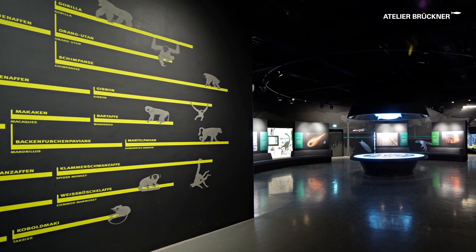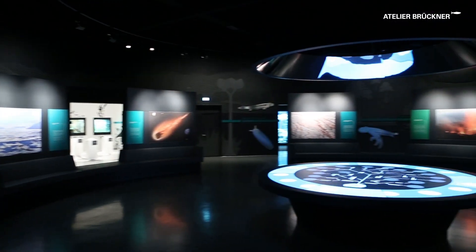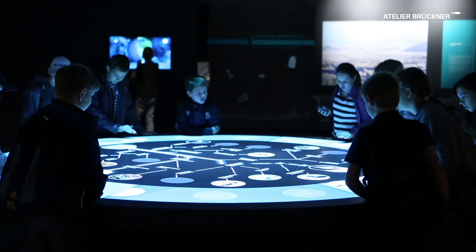The epilogue depicts primates. More about kinship can be discovered at the genealogical tree, a game located at the center of the space.